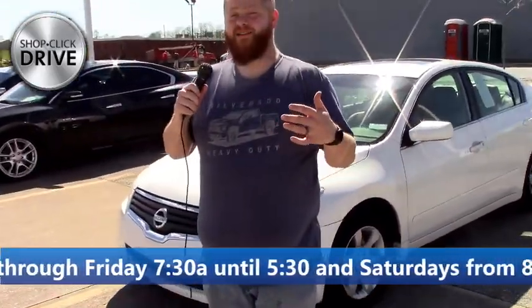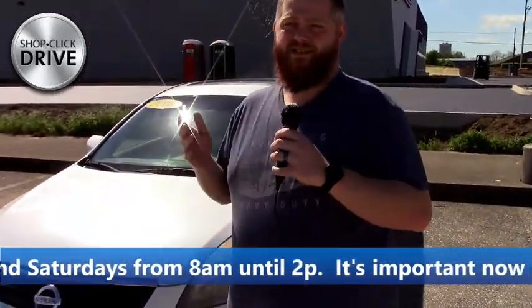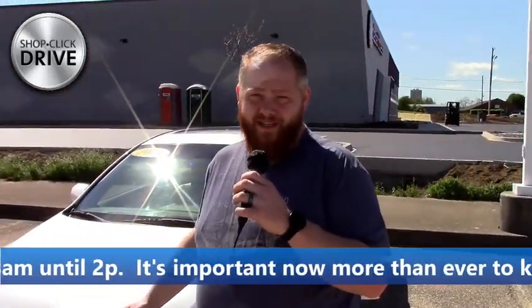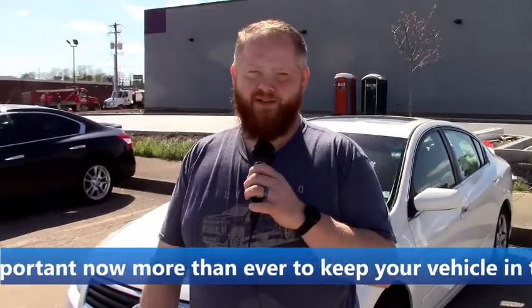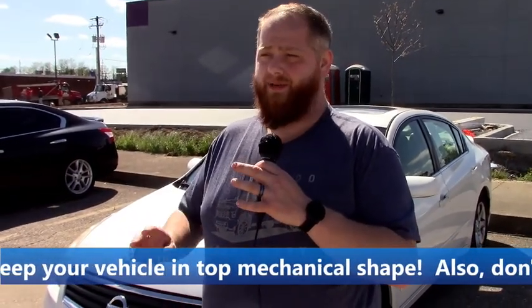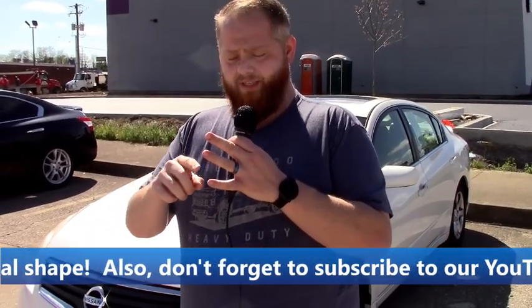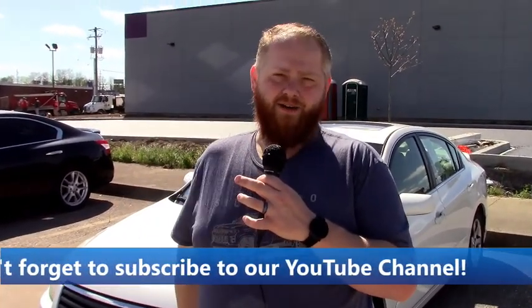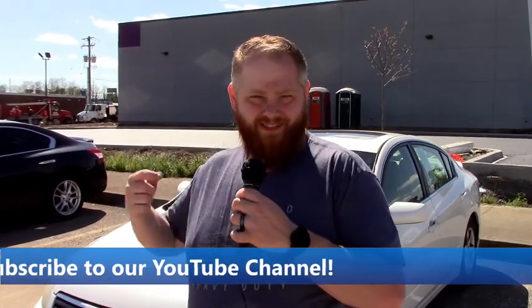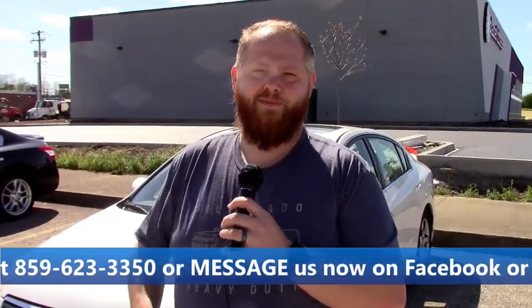That right now is our inventory and we're always getting new stuff in every day. The best way to check it out is JackBurford.com. Check us out on all the social media — Facebook, Twitter, Instagram, and YouTube. Call us at 623-3350. You can reach any one of our salespeople: myself, Billy Bells, Anthony Baldwin, James Tipton, Jason Roberts, and Eric Rater. Shop Click Drive is still available — even though we're going to be opening on the 11th, if you're not comfortable yet we can help you out and bring it to you like we've been doing. We want to thank everybody for their continued support of our business.